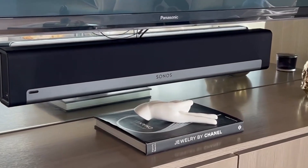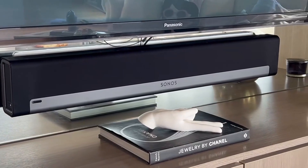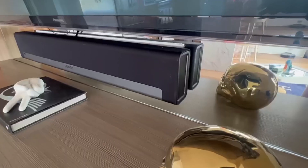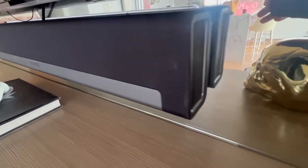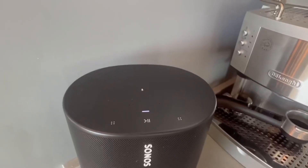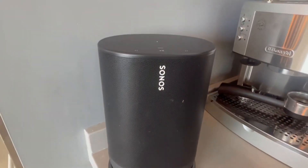It has an easy two-cord setup — one for power and one for TV — and it's really convenient to use. You can also control your Playbar with Amazon Alexa. I highly recommend this amazing product.